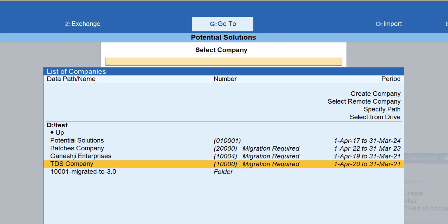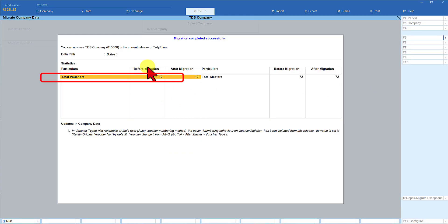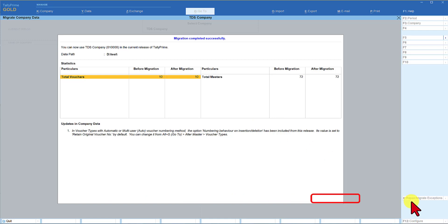Let us now migrate the second company, which has very few transactions. Select this and click Migrate. In this migration, the total number of vouchers is only 10. Before migration there were 72 masters, and after migration also 72 — because GST is not enabled in this company. Both companies have migrated successfully. Just in case, during migration of your data, if there are any exceptions, you will see 'Repair Migrate Exceptions' — click there and correct those exceptions.